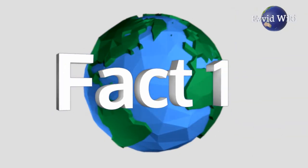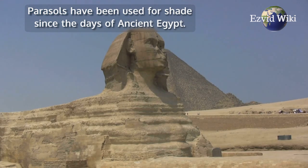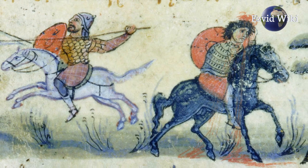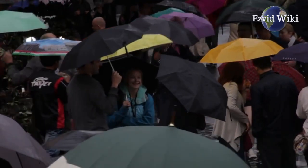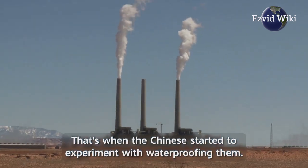Fact number 1. Umbrellas were originally used to block the sun. Parasols have been used for shade since the days of ancient Egypt. The use of the device began to evolve during the 11th century, when the Chinese started to experiment with waterproofing them. During the industrial revolution,